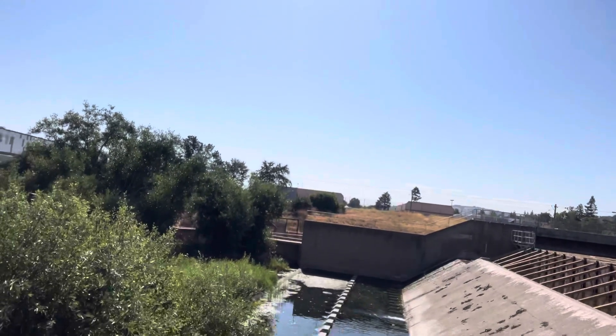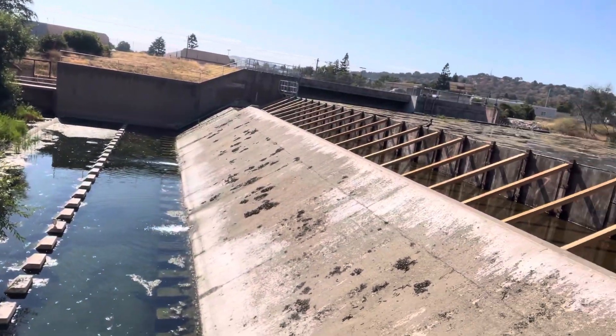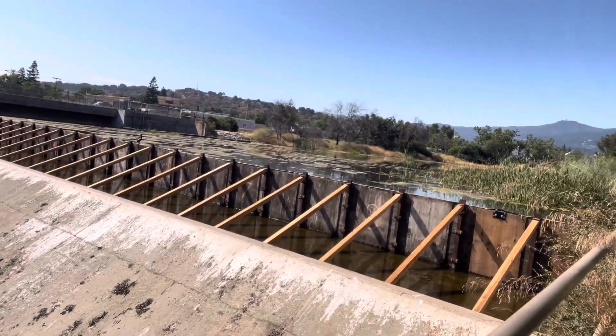At this location, we saw a double-crested cormorant drying its wings and a black-crowned night-heron perched on a fence.